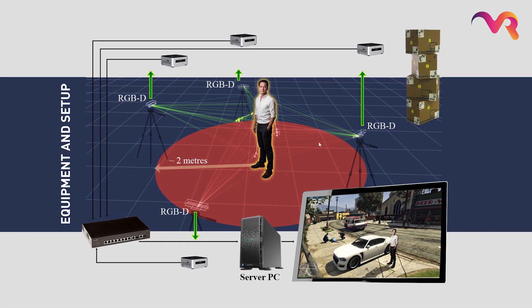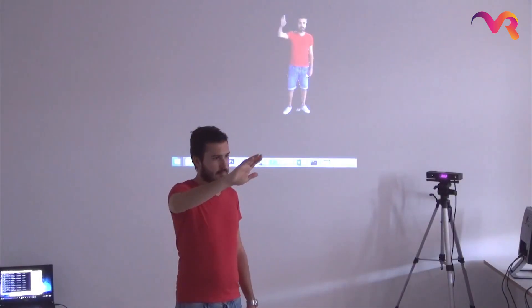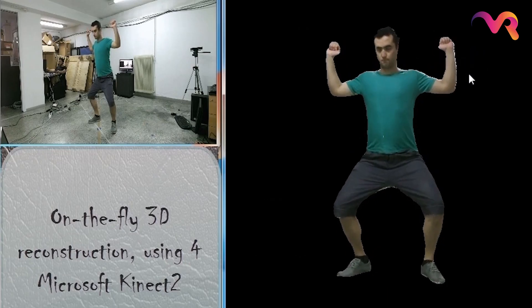Each user lab will consist of two full capture setups. They will give us a full social virtual experience.